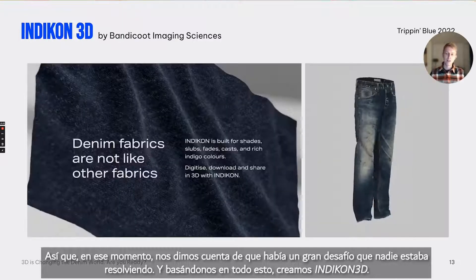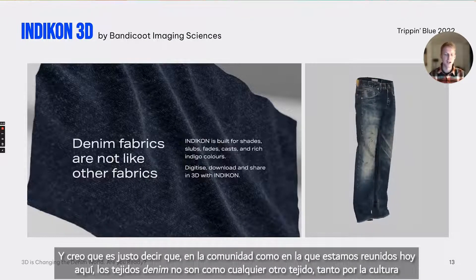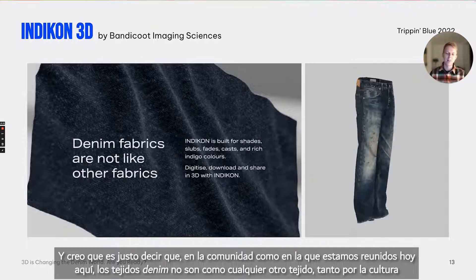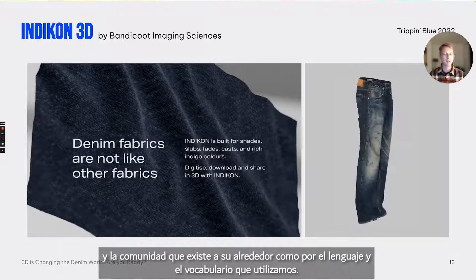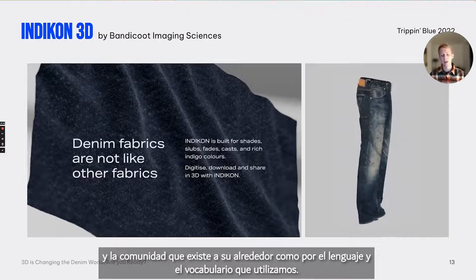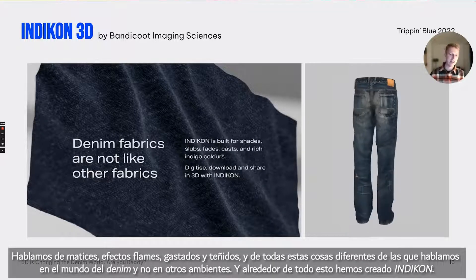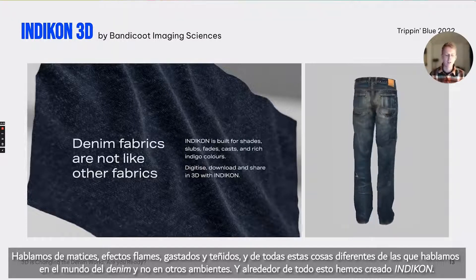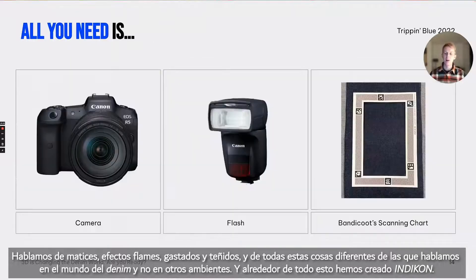We started a project back in 2018 and 2019 with several denim fabric mills and garment factories, and everyone said that what was existing on the market just didn't look good at all — it didn't look like denim fabrics. So we realized there was a big challenge no one was really solving at the time. Based on all of this, we created Indicon 3D. In a community like this, denim fabrics are not like any other fabrics — both with the culture and community that exists around it, and the language and vocabulary we use, like shades, slubs, fades, and casts — things we don't talk about anywhere else.